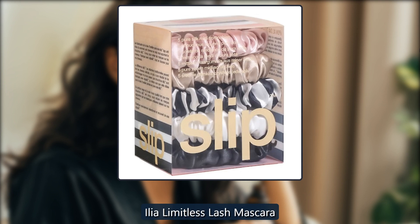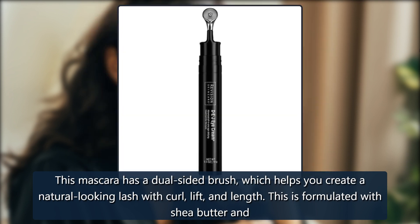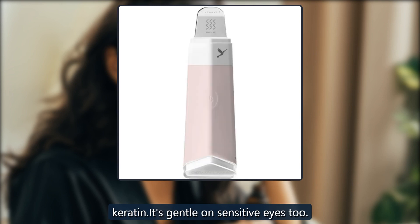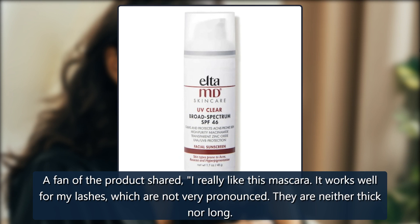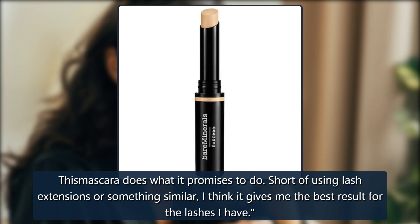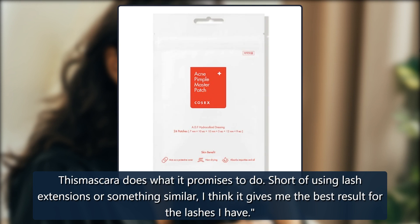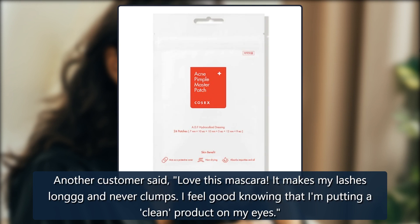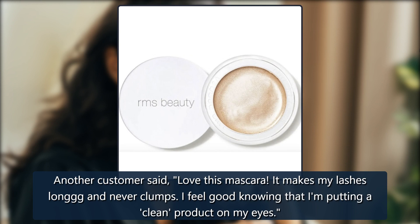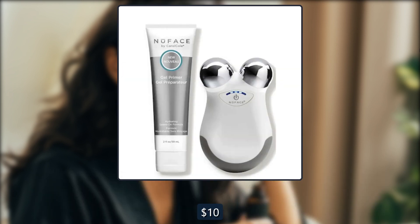ILIA Limitless Lash Mascara. This mascara has a dual-sided brush, which helps you create a natural-looking lash with curl, lift, and length. It is formulated with shea butter and keratin, and it's gentle on sensitive eyes too. A fan of the product shared, 'I really like this mascara. It works well for my lashes, which are not very pronounced — neither thick nor long. This mascara does what it promises to do. Short of using lash extensions or something similar, I think it gives me the best result for the lashes I have.' Another customer said, 'Love this mascara. It makes my lashes long and never clumps. I feel good knowing that I am putting a clean product on my eyes.' $13, now $10 at Dermastore.